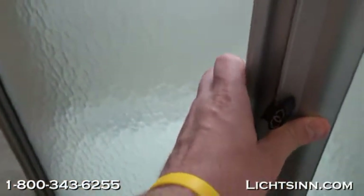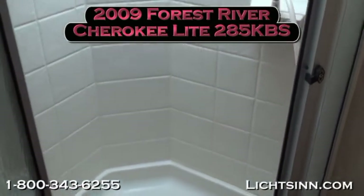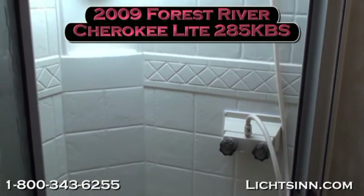Next we'll take a look at the garden-style shower with great rotational room. Thank you again for visiting Litson.com and for taking this closer look at our 2009 Forest River Cherokee Light, available at Litson Motors in Forest City, Iowa.